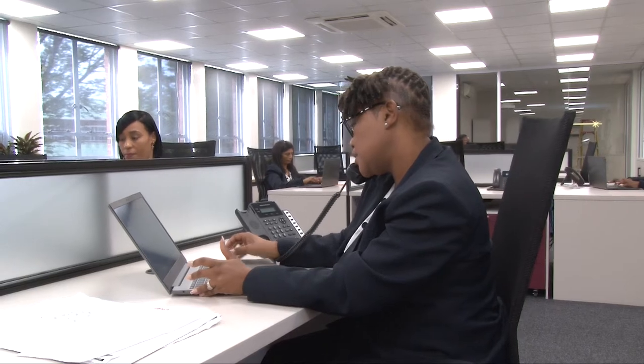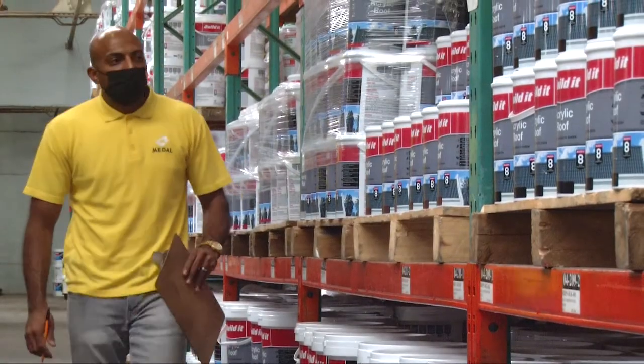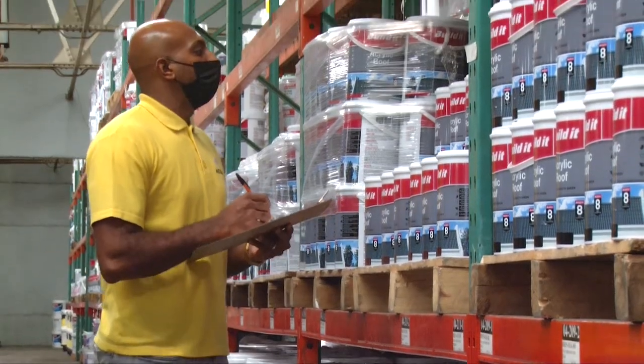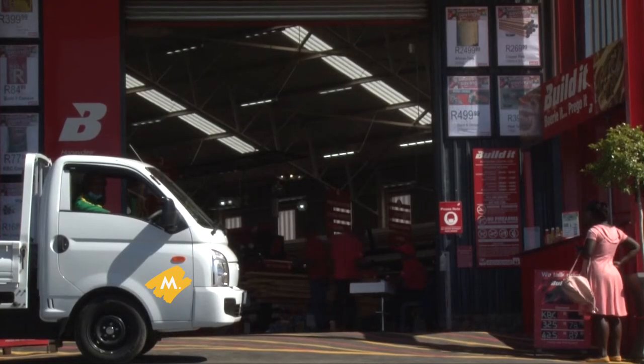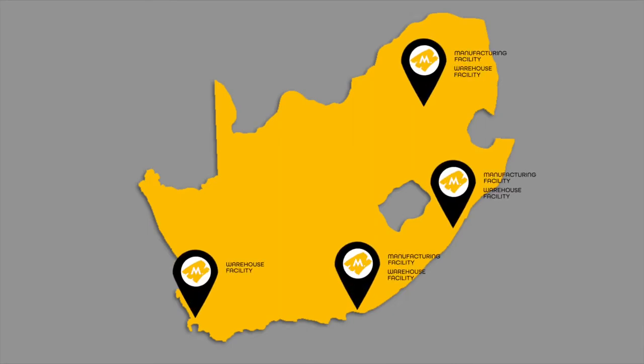As a proudly South African company, good is more than just an end product for us. As the supplier of choice for several of South Africa's leading retail house brands, Metal Paints is proud to be the biggest paint manufacturer in Southern Africa, with four warehouses and three state-of-the-art manufacturing facilities.